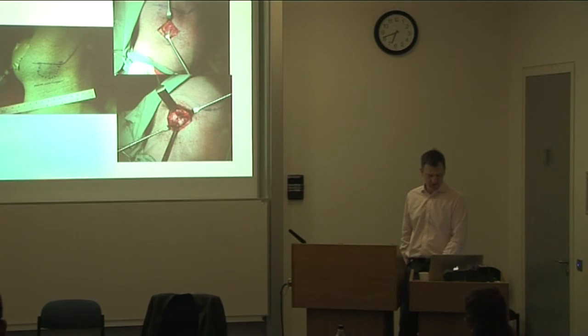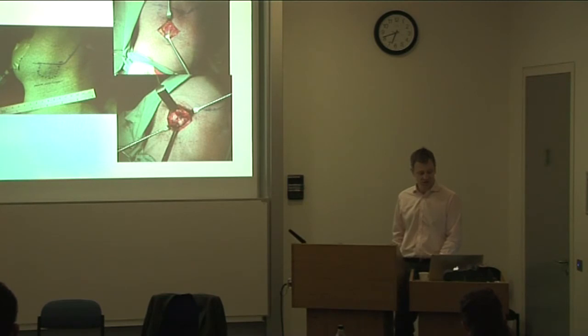Here's a picture of a submandibular gland excision. This is relatively straightforward — done through quite a small incision. It's a fairly straightforward procedure; we're aiming for day case proceedings for these, and it takes about 30 minutes of surgery.